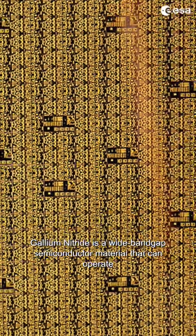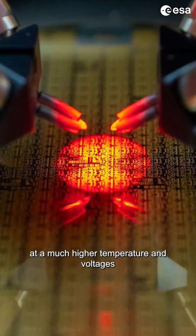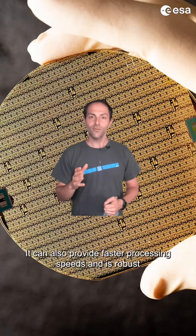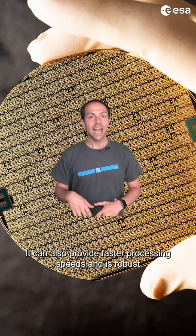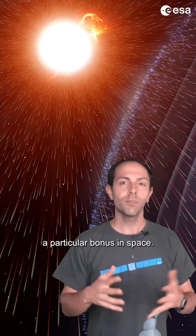Gallium nitride is a wide bandgap semiconductor material that can operate at much higher temperatures and voltages than silicon-based devices. It can also provide faster processing speeds and is robust against the effects of radiation — a particular bonus in space.